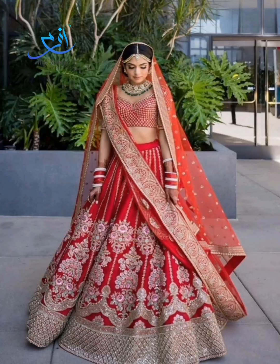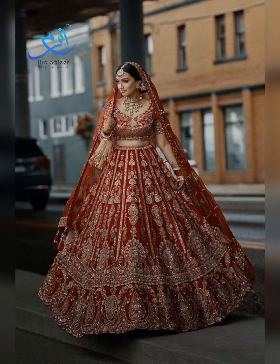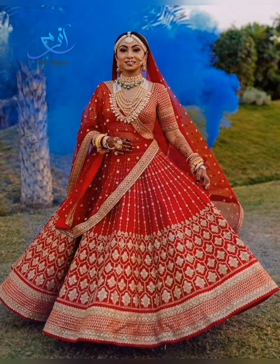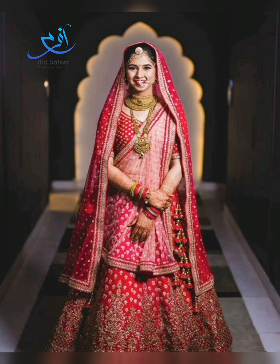Hello viewers, welcome back to my channel and welcome back to another designing video. In today's video you will see Indian bridal lehengas — very beautiful and stylish, in different styles and different colors. You will see red color, deep red color, maroon color, and pink color. Indian style lehengas are also embroidered.